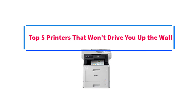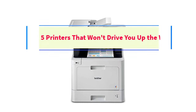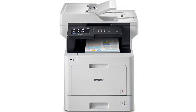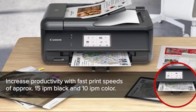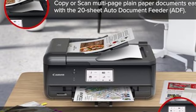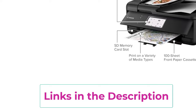In the digital age, where documents live in clouds and messages zip through the air, the humble printer still holds its ground, stubbornly refusing to be left behind. It's the bridge between the virtual and the tangible, a gatekeeper of the printed word. Yet, choosing the right one can feel like navigating a minefield in a clown car — frustrating and slightly ridiculous.